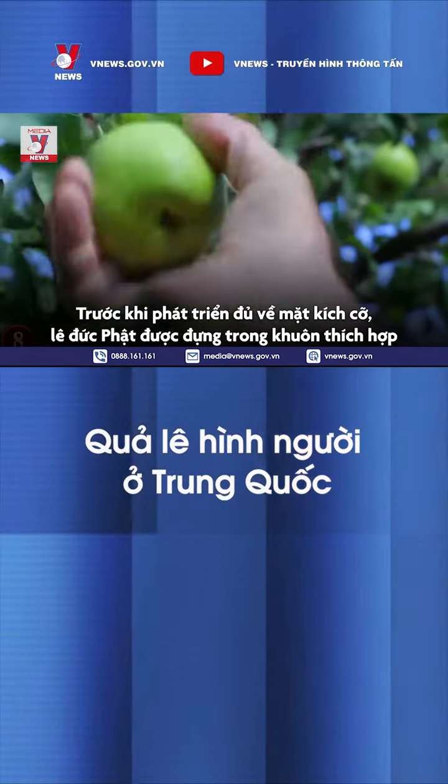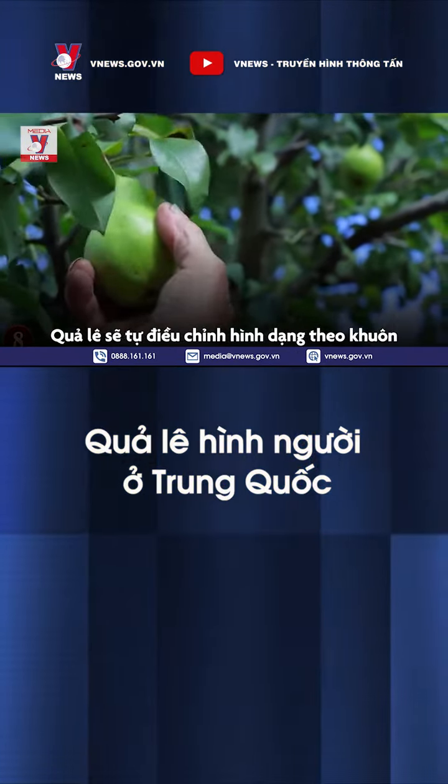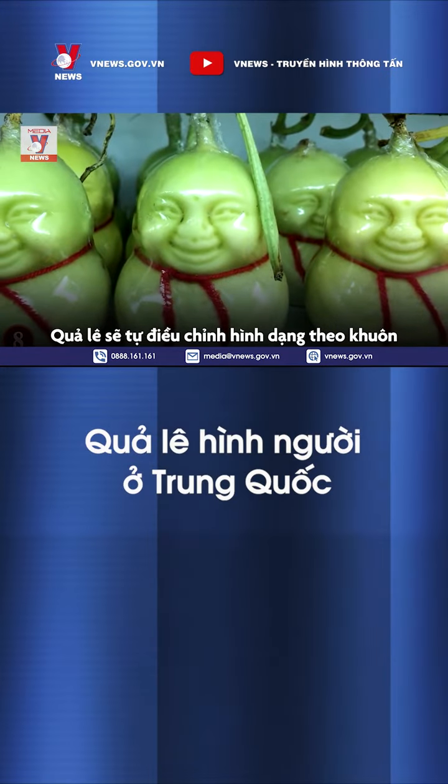During immaturity, these fruits, along with the Buddha-Pear, are tucked into the appropriate molds for their intended appearances. The fruits fill the mold and simply adjust to its shape.